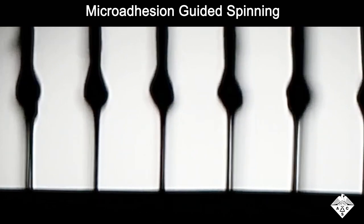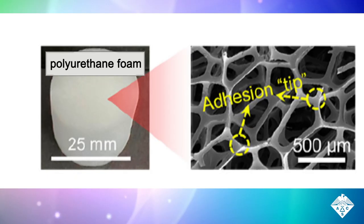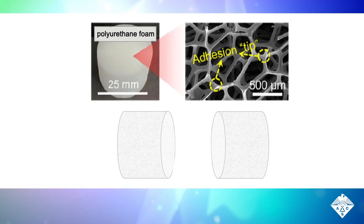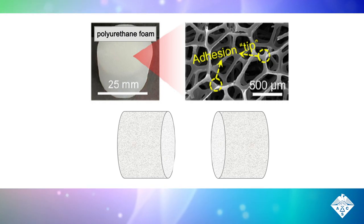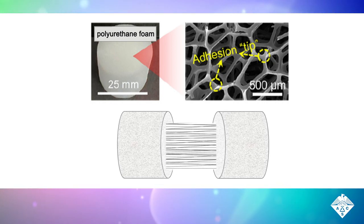As shown here, the process created neat rows of thin threads. But it could be simplified even more, by just using the foam's natural roughness as the adhesion points. The researchers soaked two pieces of foam with the polymer solution and simply pulled them apart, easily and instantly creating threads between them.